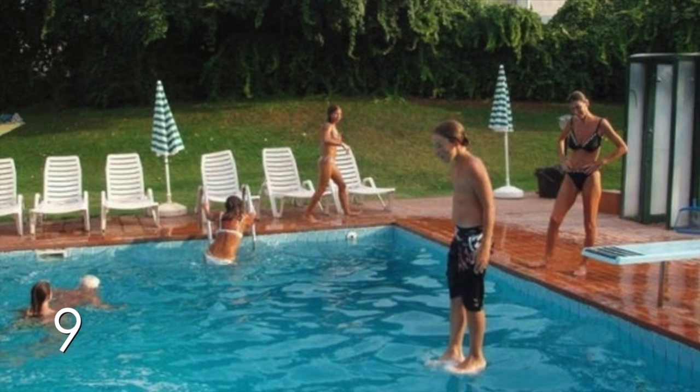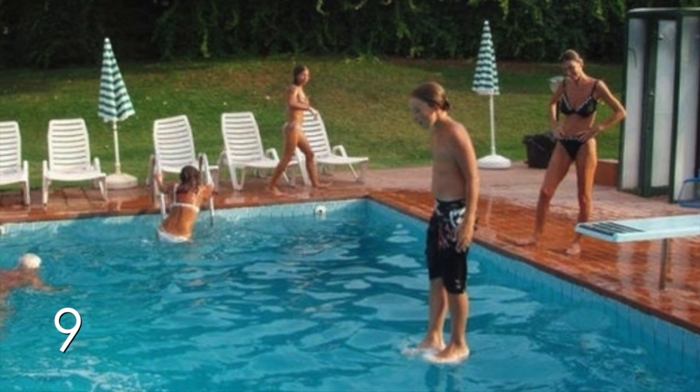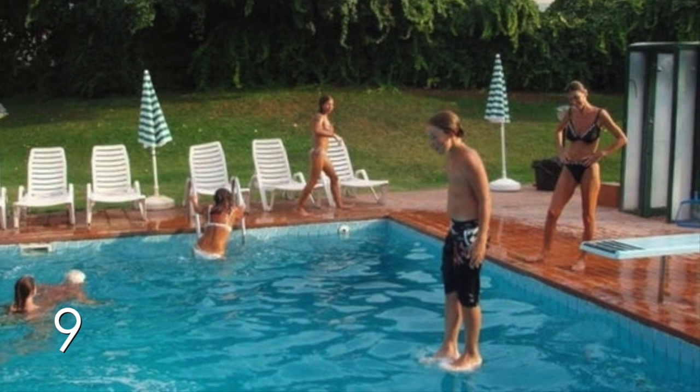Number 9. Is this kid walking on water? No. The photographer just timed the photo perfectly.